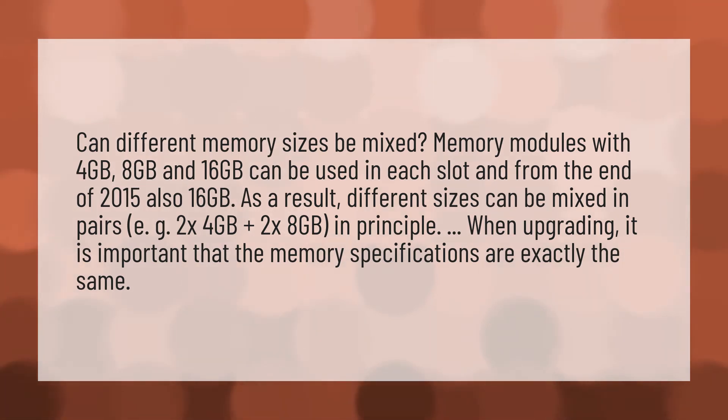When upgrading, it is important that the memory specifications are exactly the same.